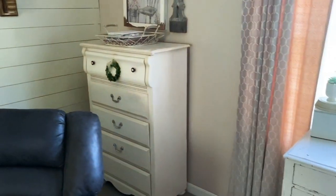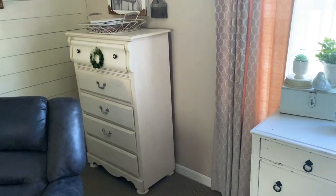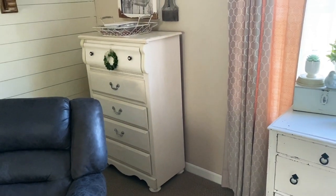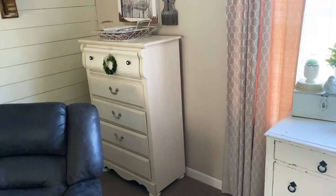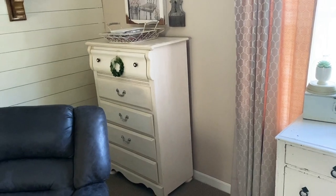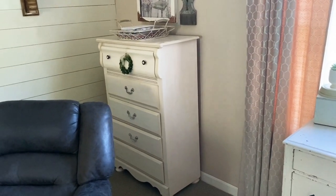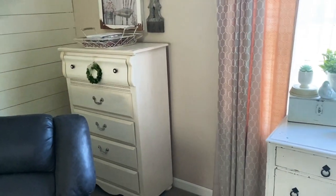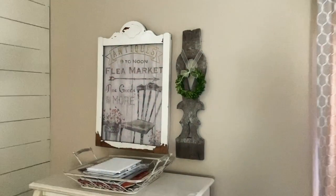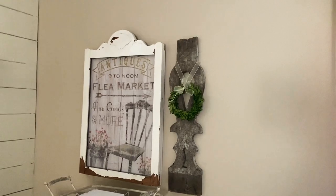This dresser I got at a yard sale for $25 — it's a kid's dresser and I love the shape of it. I keep all my kids' sports things in there: t-shirts, exercise shorts, spandex, and sports bras, so when they have practice they can just come in, grab it, and go.